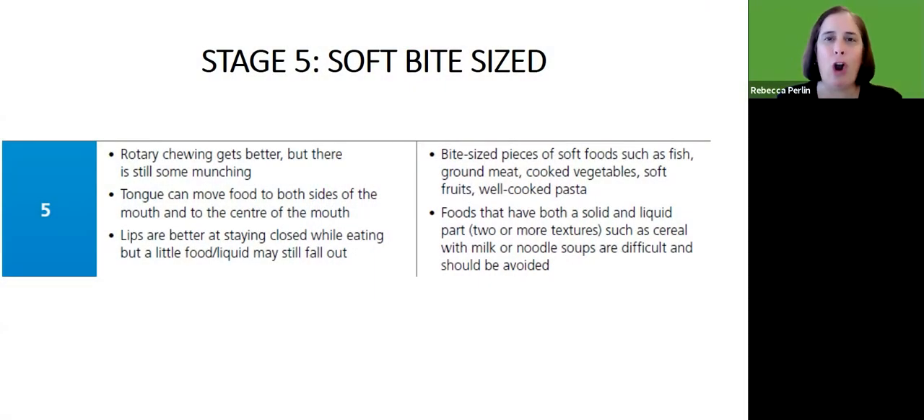At stage five, we're going to avoid harder-to-chew foods that really require a grinding chew. We're also going to avoid mixed consistency foods — even if the food is a little soft — like cereal with milk or noodle soups, where two textures make things more challenging.